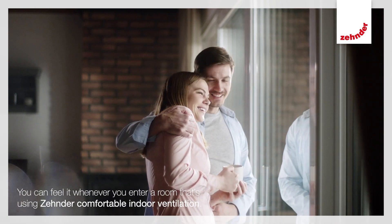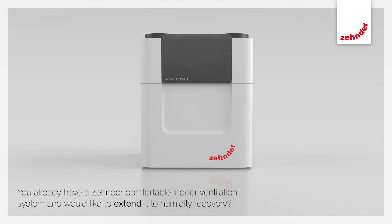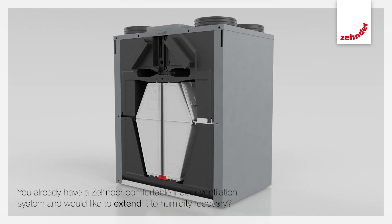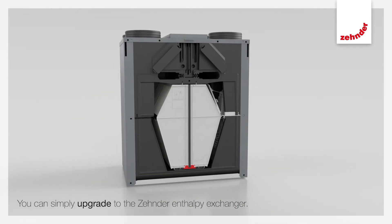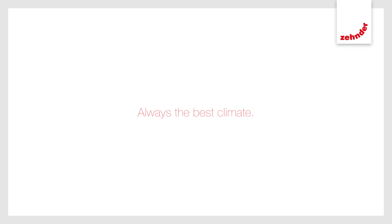This gives you the best indoor air quality for even more comfort and well-being. You can feel it whenever you enter a room that's using Zender comfortable indoor ventilation. You already have a Zender comfortable indoor ventilation system and would like to extend it to humidity recovery? You can simply upgrade to the Zender Enthalpy Exchanger. Your Zender partner will be happy to advise you. Zender — always the best climate.